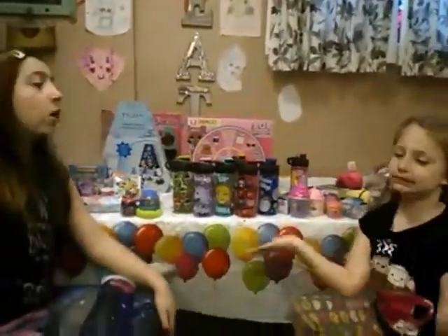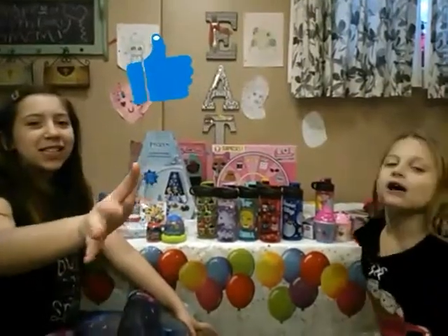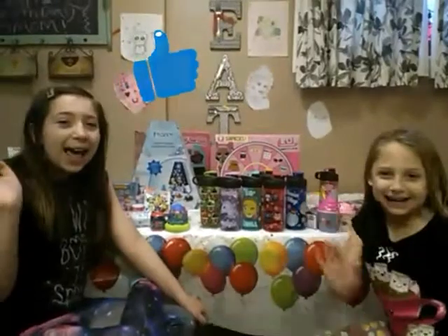Stay tuned because we are going to be opening a bunch of these blind bags — the squishies and all that stuff. We want to thank you so much for watching this video. Please like, subscribe, and comment down below. Thanks for watching! Bye!